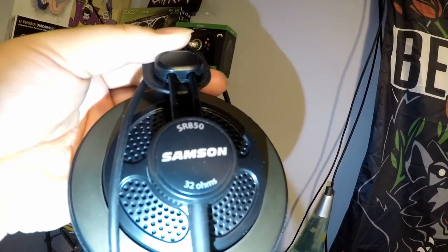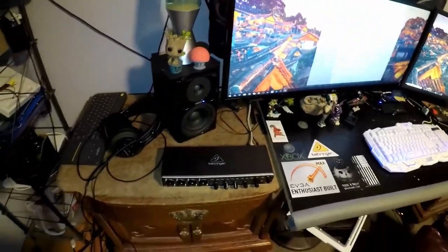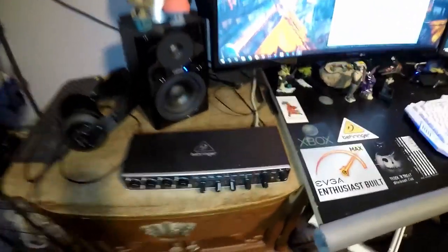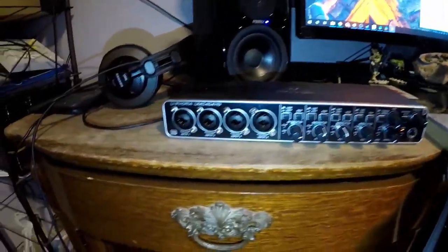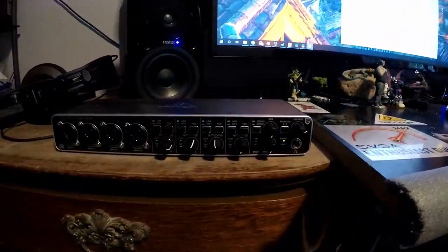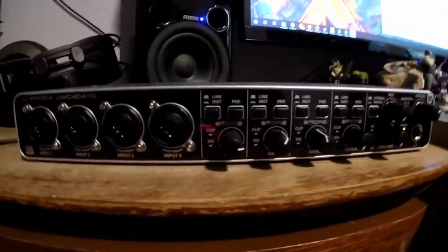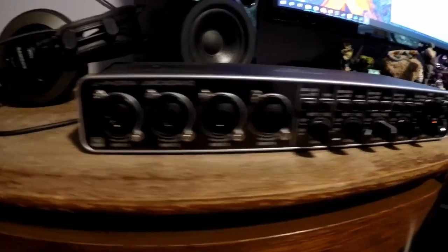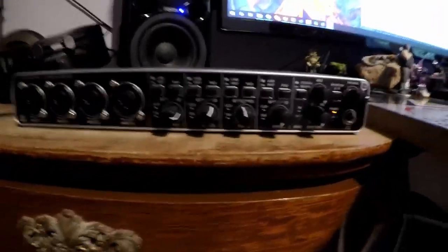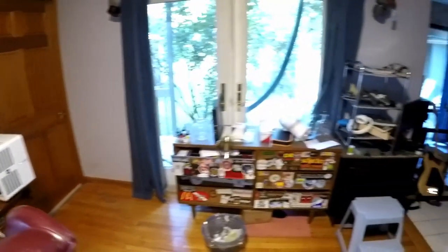Now I'll go over some of the other stuff in the room. I got these Samson SR850 headphones. That is what I use when I am playing bass through my Behringer Euphoria here. This is an amazing deal for what it's creating in terms of sound connecting to your PC — four inputs. I think I paid 200 bucks for this thing. It rocks, it's great, I really enjoy it.